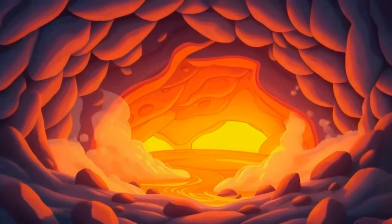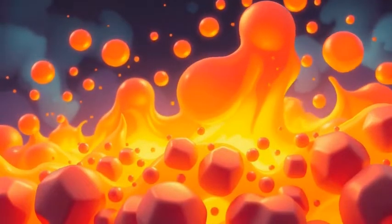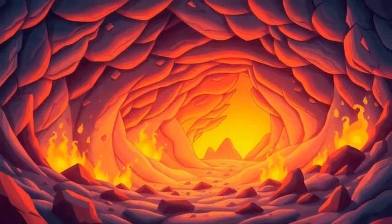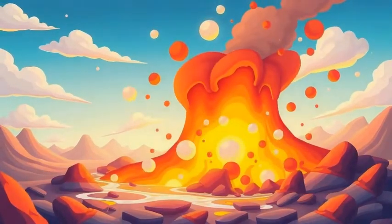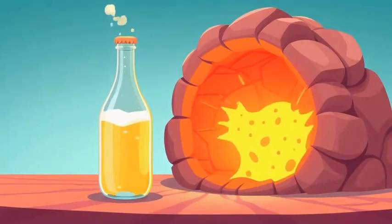Way, way deep underground, where it's super duper hot, rocks melt into a glowing gooey liquid called magma. This magma collects in a huge underground pool called a magma chamber. But it's not just sitting there — it's full of bubbly fizzy gases that want to escape. It's like a giant soda bottle being shaken up.